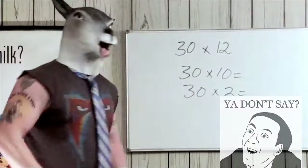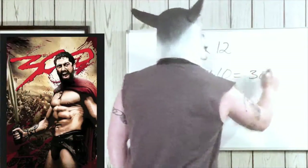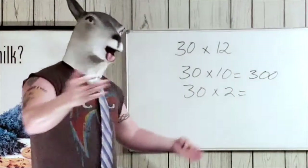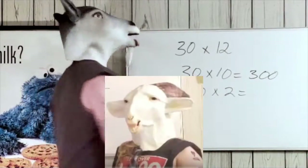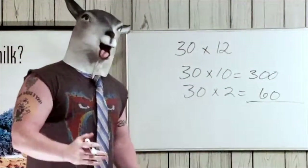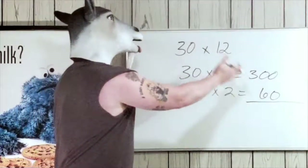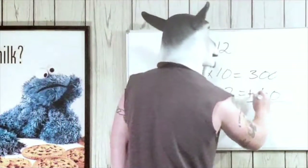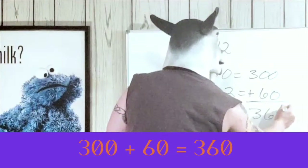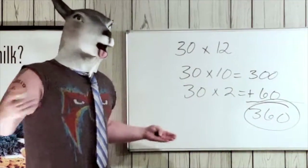Thirty times ten is three hundred. Thirty times two — even the littlest goats know — is sixty. Now we combine them: three hundred plus sixty is three sixty. Boom, there's your answer!